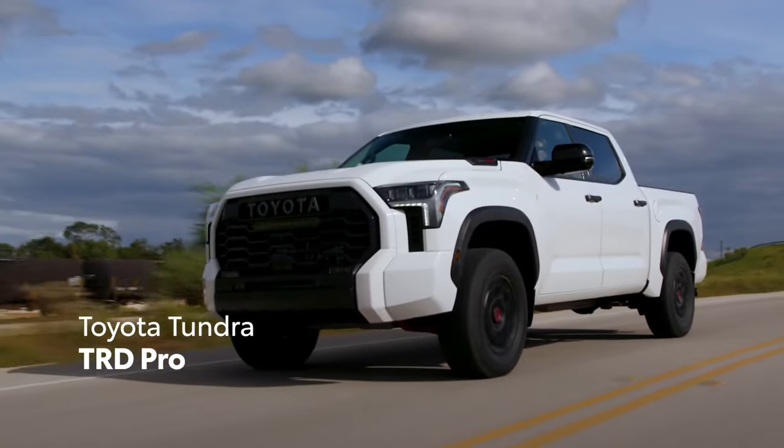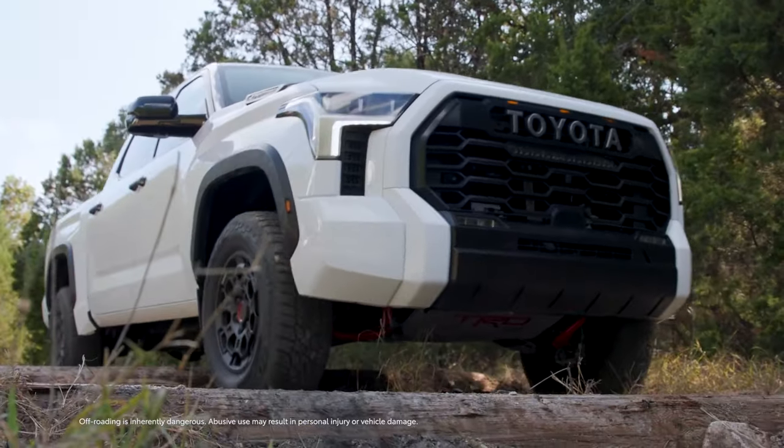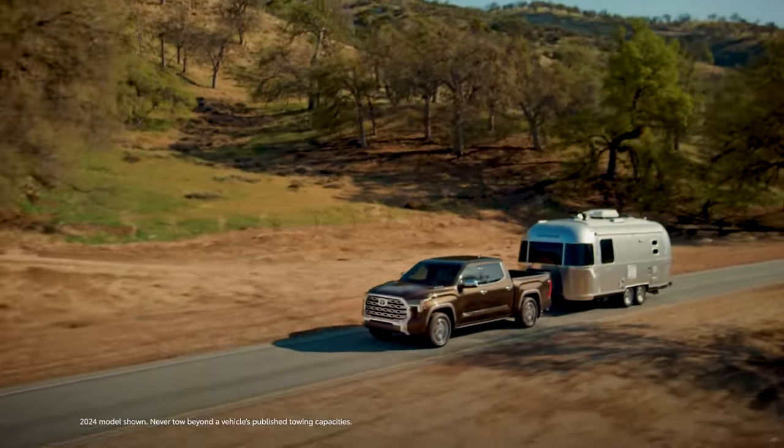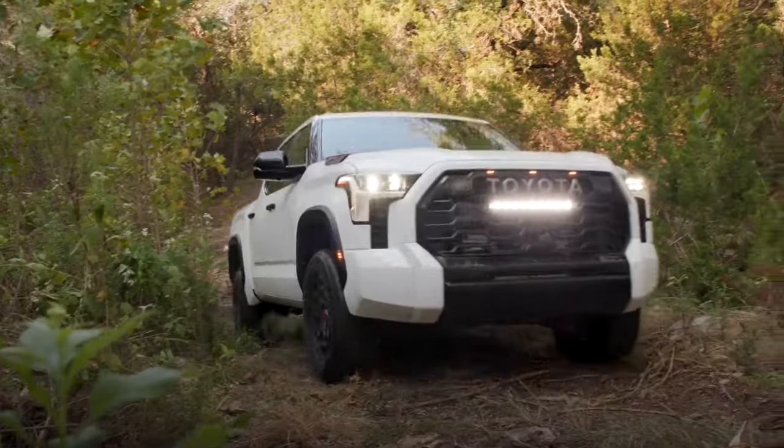In addition, Tundra TRD Pro emphasizes Tundra's ability to go nearly anywhere with its heritage-inspired looks. This incredible lineup also packs plenty of substance, making Tundra a legendary truck that does it all.